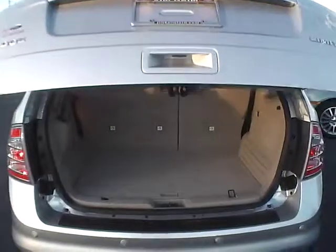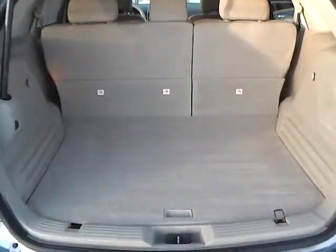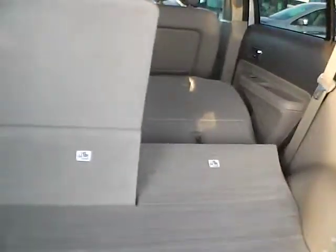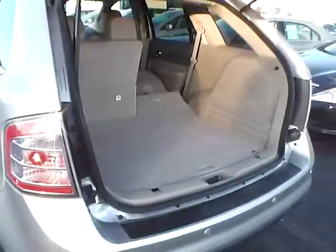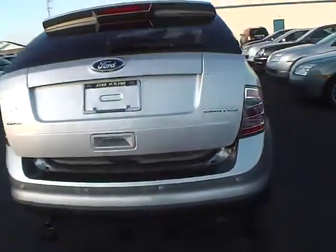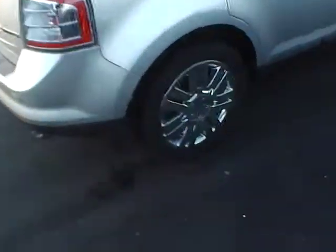There is plenty of storage, automatic folding down seats, and power lift gate controls.